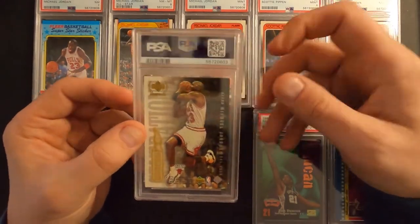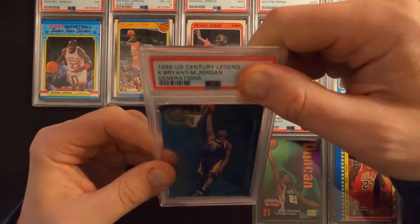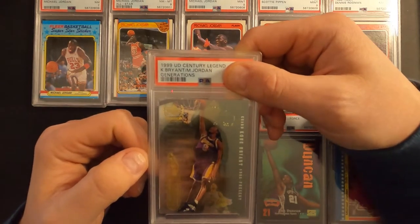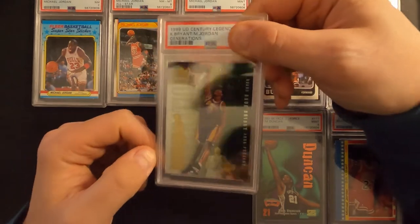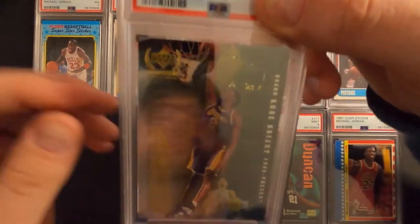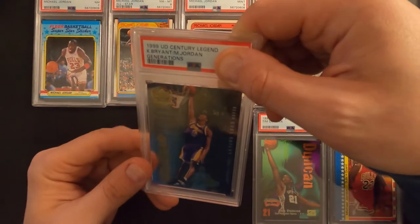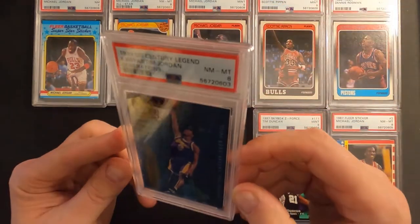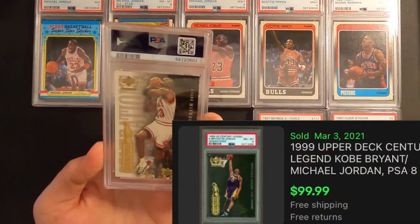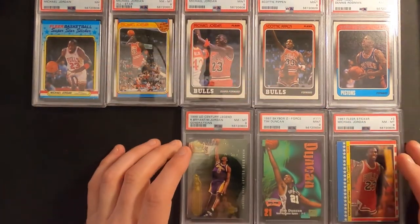This one here has got Jordan on the back and Kobe on the front, and it's from Upper Deck. It's a 1999 Upper Deck Century Legends Kobe Bryant / Michael Jordan Generations card. It's got kind of a shine to it, so I'm trying to get a good picture for you guys but it's really hard to see. An near mint eight.